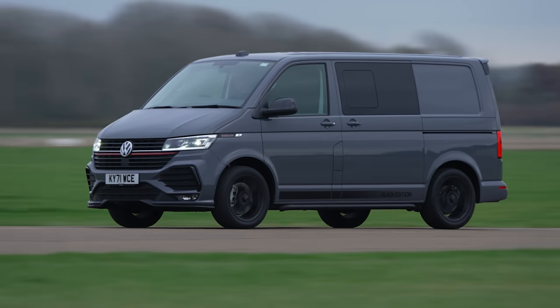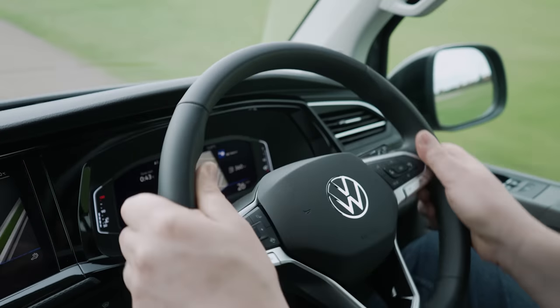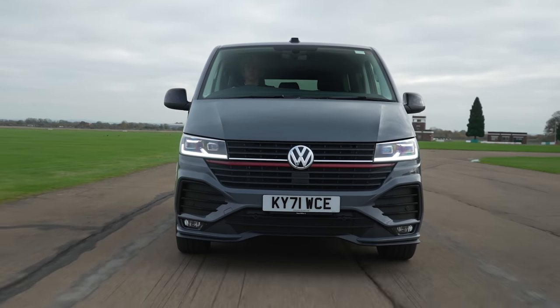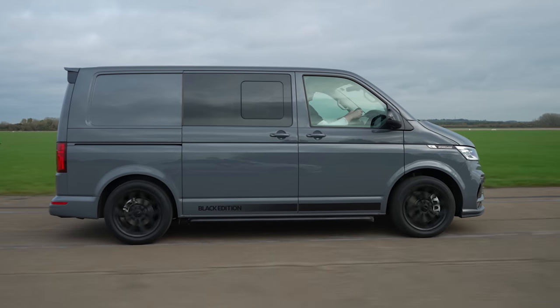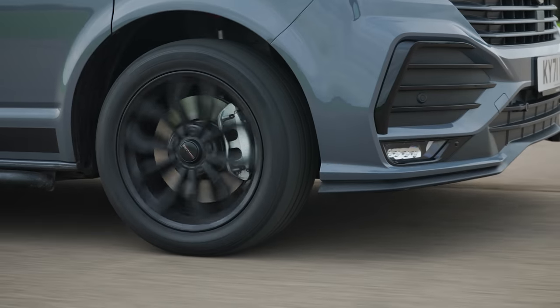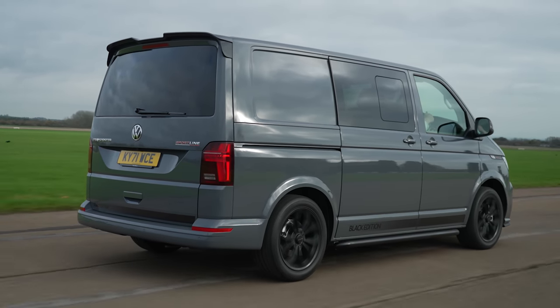Then there's the way it drives, which has always been one of the key strengths of the Transporter T6.1. The steering is precise through corners and offers excellent straight line stability on the motorway. Like its bigger relative the Volkswagen Crafter, it manages to disguise its size admirably by keeping body lean under control. The ride in the standard van is perfectly acceptable whether you have a light or heavy load, but it is firmer than rivals. The new IBAC springs smooth out the ride, while the 30mm reduction in ride height improves the feeling of being stuck to the road even more.